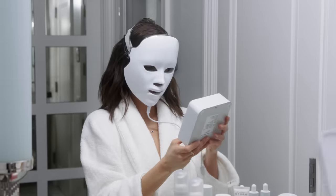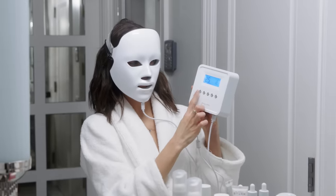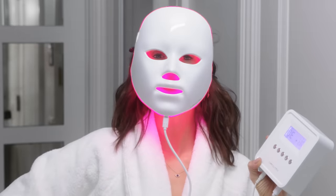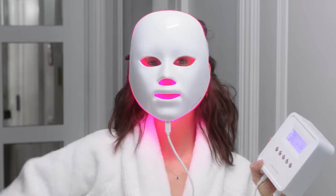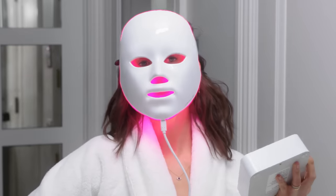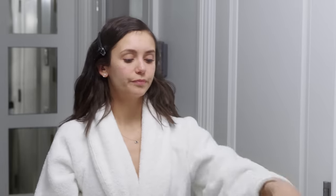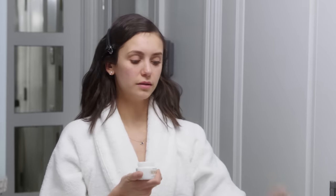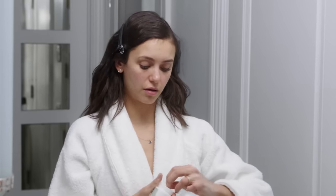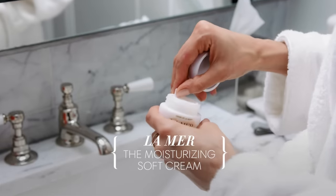Anyway, you press, you decide how much time you want it to be, then you press the light and sit and wait for a while. I usually text or watch TV, read a book, or read a script — but it's awesome. Once the mask is done, I like to moisturize. At night specifically, I use a thicker moisturizer, like La Mer.